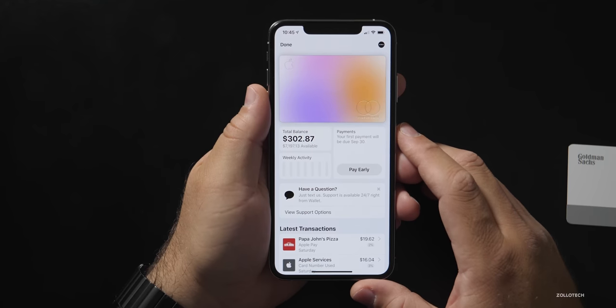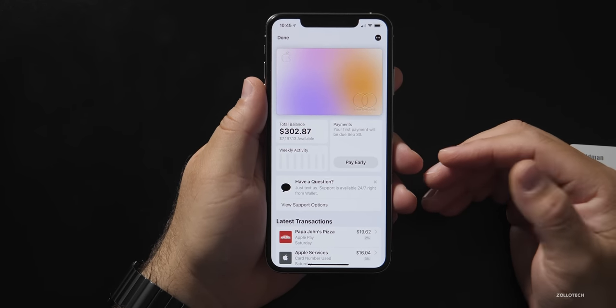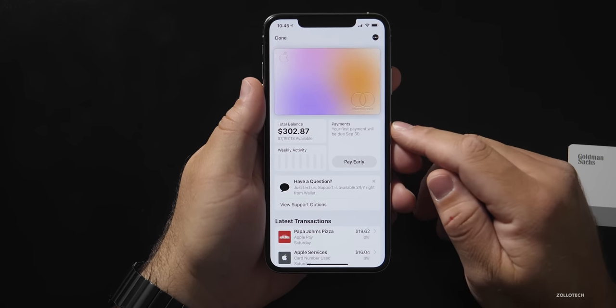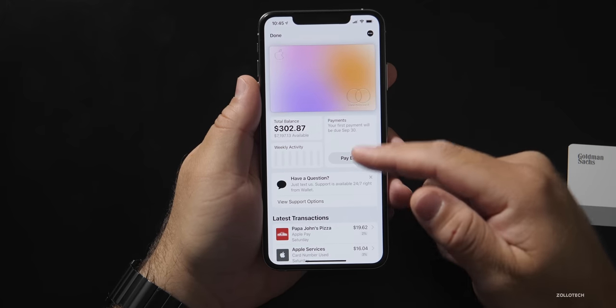I've seen credit limits ranging from about $250 for people just starting out with no credit, and much higher than that. The card in the Wallet app has a bunch of different colors — it starts out white, and as you purchase things the colors change to match categories of what you've purchased. I've purchased $302.87 worth of things this past week. When you use Apple Pay, it gives the retailer a random number, so if that retailer has a data breach they won't be able to identify your card and your information stays safe.